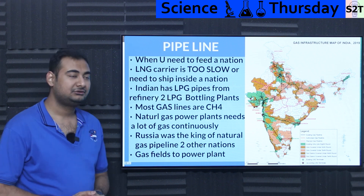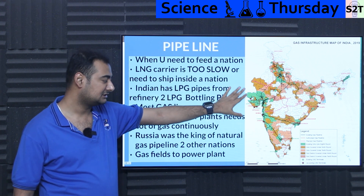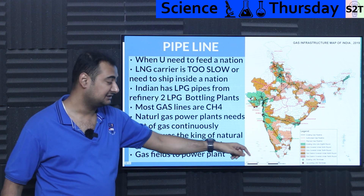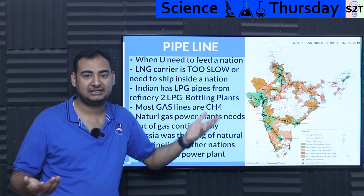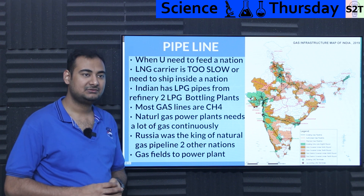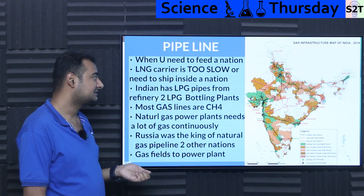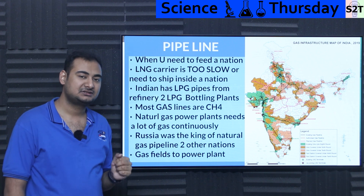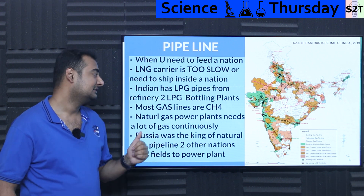If you need to feed an entire nation, look at India's pipeline network — this is a 2019 map showing multiple terminals: Mumbai, Kochi, and others. These LNG terminals receive raw liquid methane. But to feed all these locations, you use pipelines. LNG carriers are too slow for large-scale distribution; if you're trying to feed a country like Germany using LNG carriers, you'd need way more LNG trucks. It's generally preferred to use a gas pipeline.